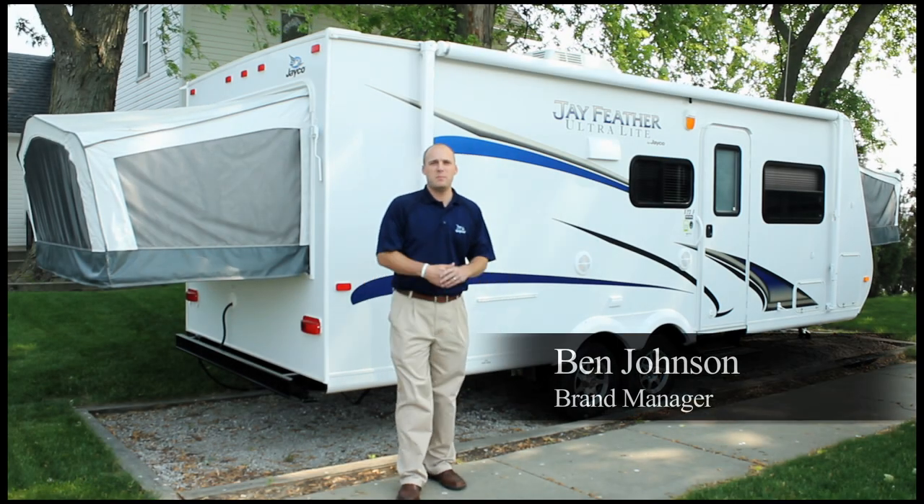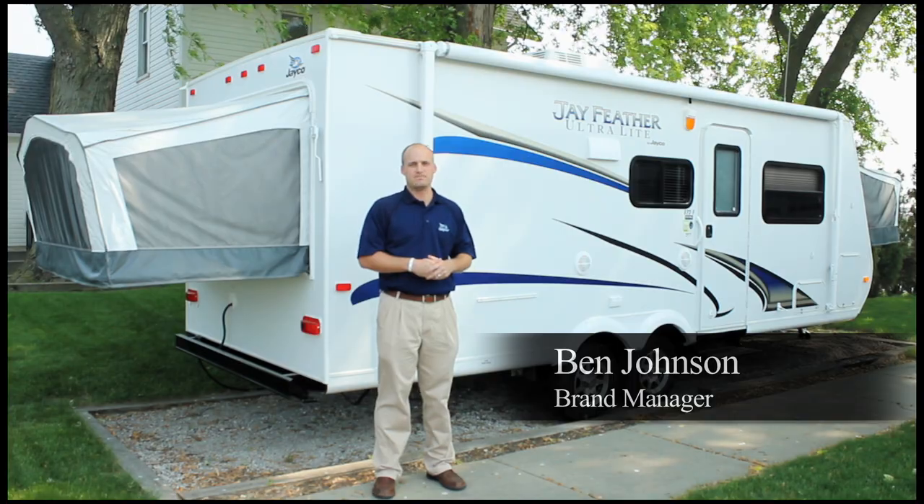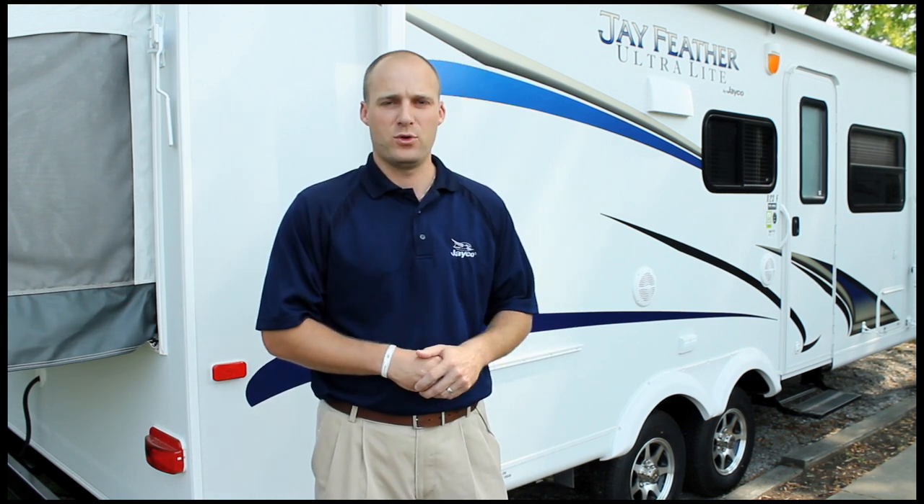Hi, my name is Ben Johnson, brand manager for the Jayfeather Lightweight Travel Trailer Line for Jayco. The lineup of 2012 Jayfeather Lightweight Travel Trailers offers customers a unique blend of technology and comfort at an affordable price.